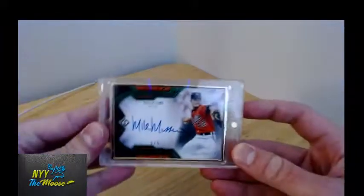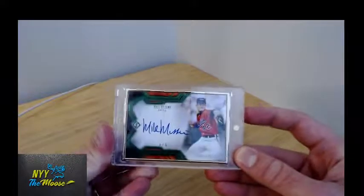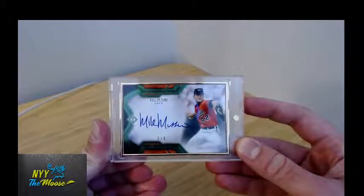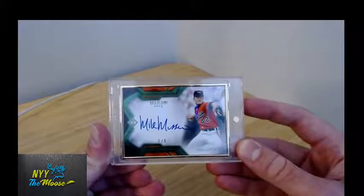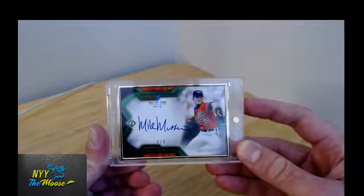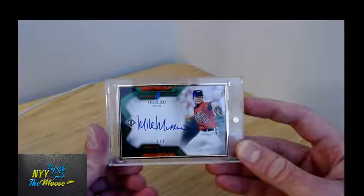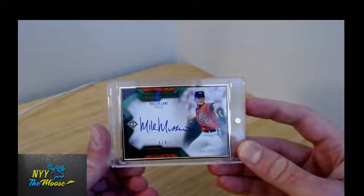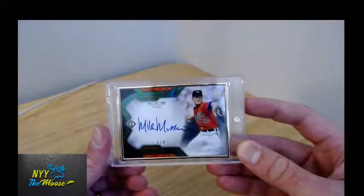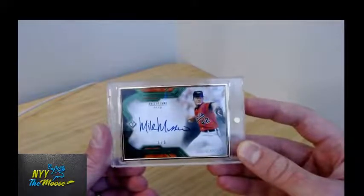So the first card that we've got is the pitching version. There are two photo variations for most of the guys in Transcendent and Mussina is no different. He's got a sort of a portrait version and then this live action version. This is the green numbered to five. Pretty sharp looking card.